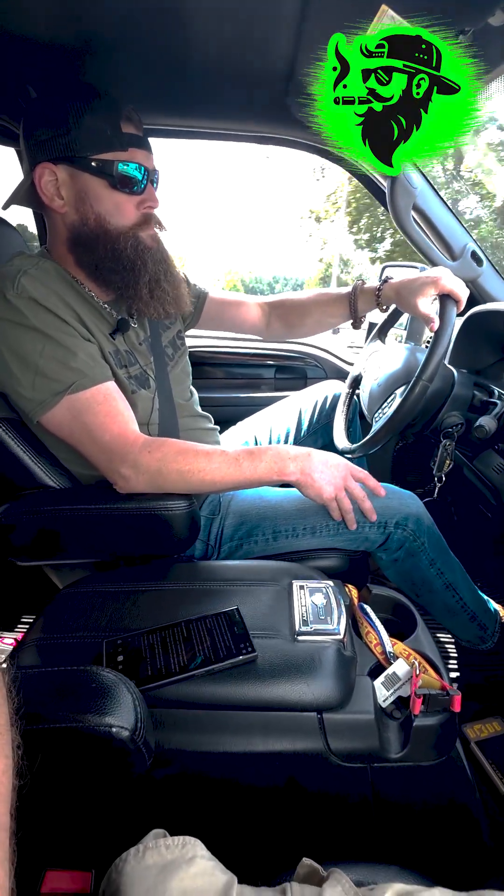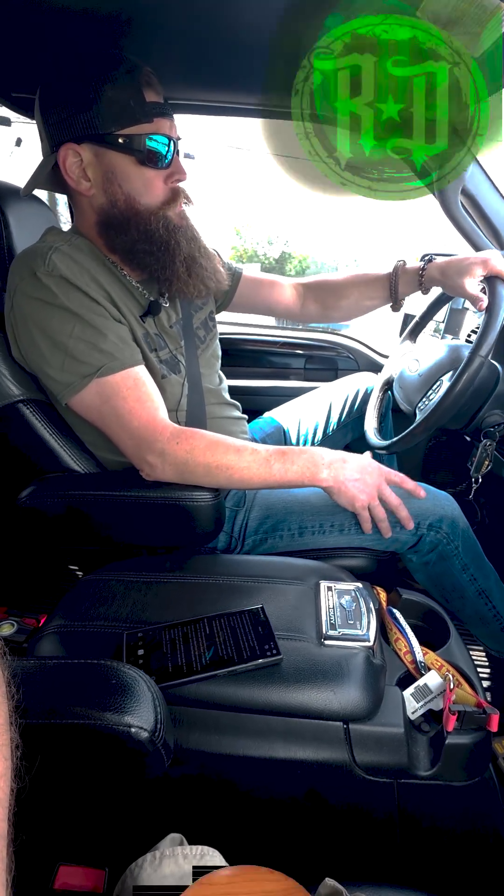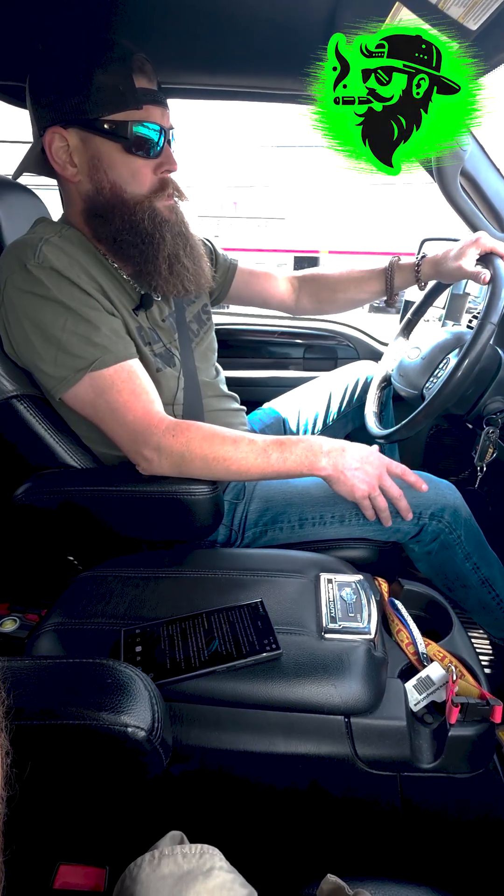Don't buy a newer diesel — 2007 and newer — just to commute back and forth to the law office, because you're going to have expensive repair issues. These diesel trucks need to be worked. And I would never turn the regen off, because you could literally cause a fire if those exhaust filters don't regen through and burn off.